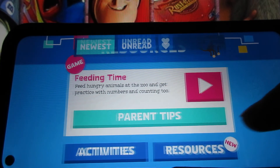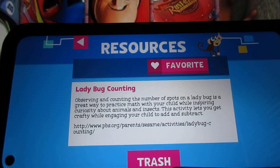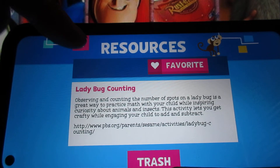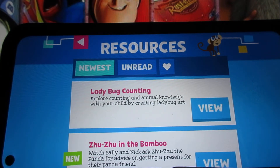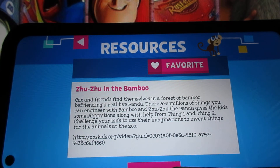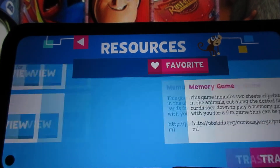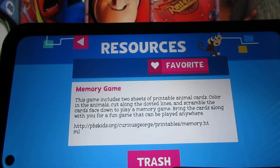Here's the one for resources. Here's the one called Laney Bug Countin — this one's basically Sesame Street, for what is shown on the website. Here's one called Zuzu in the Bamboo — this is basically for The Cat in the Hat Knows a Lot About That. And here's the one called Memory Game, which is the last one — this is basically for Curious George.